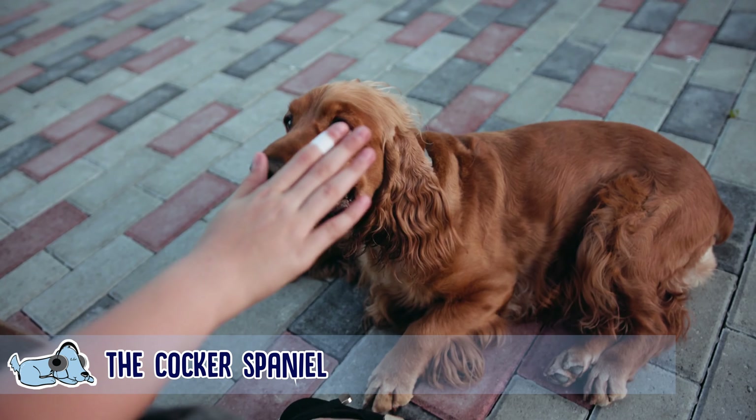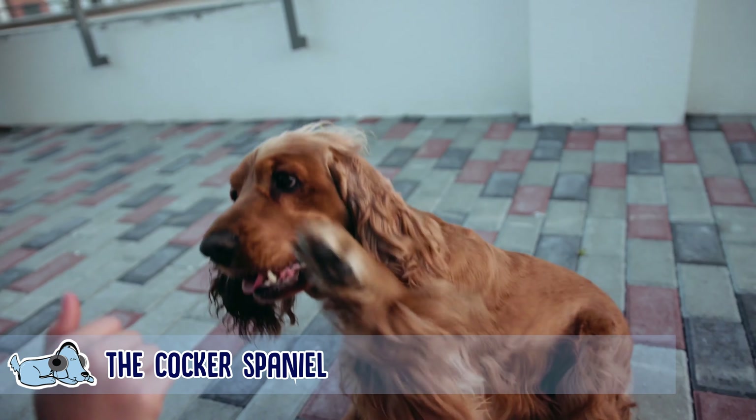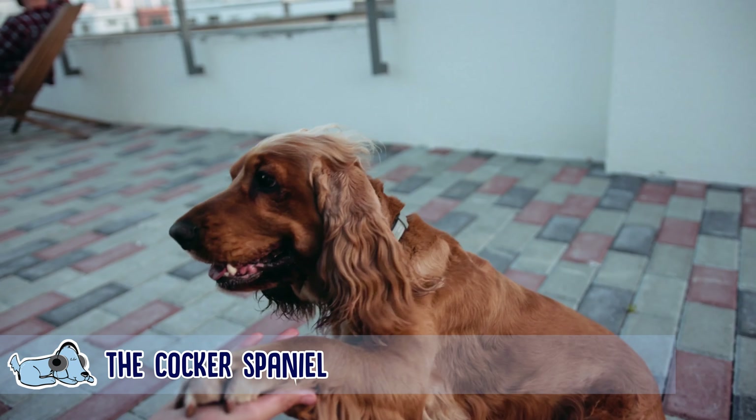Cocker Spaniels are incredibly intelligent dogs and they adore getting up to a little bit of mischief whenever they can.